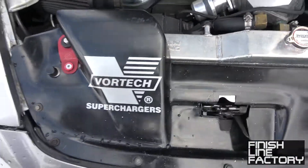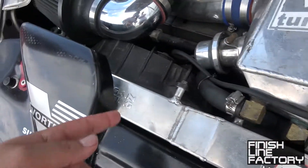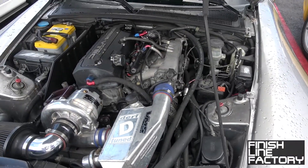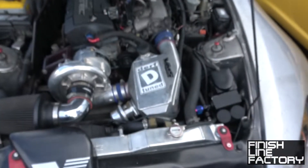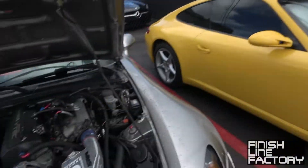Upgraded radiator — Megan Racing. What else? Supercharger, All Tech tuned. Okay, who did the tuning? Dirt. Dirt, yep. Nice. And what coilovers do you have?